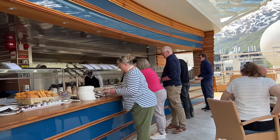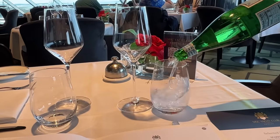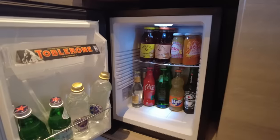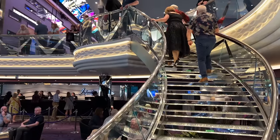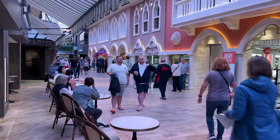I also got added perks including a premium drinks package, two-device streaming internet, a butler, a pillow menu, a welcome bottle of Prosecco and chocolates, daily canapés and various treats, access to the spa's thermal suite, and some other perks that helped me navigate my way around the crowds and lines around the ship — which turned out to be pretty important.